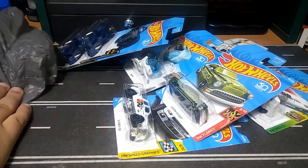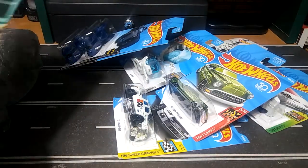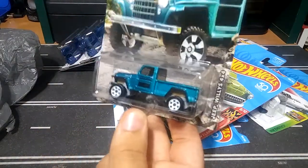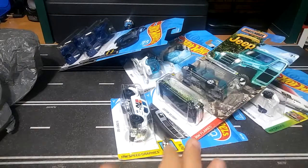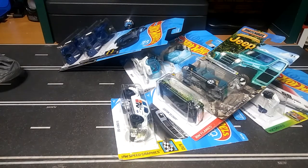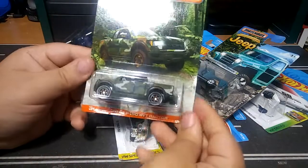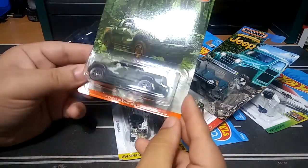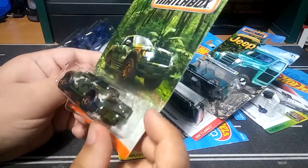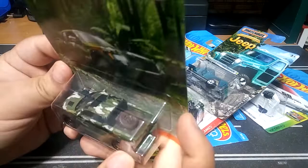And now from Matchbox — found the Jeep Willys 4x4, got one of these. And this one I've never seen before from Matchbox: the Ford F-150 SVT Raptor in camo, and it just looks badass. So that is pretty cool.